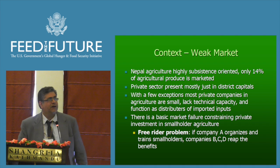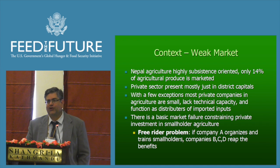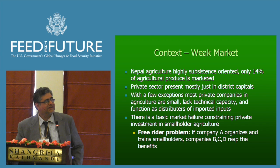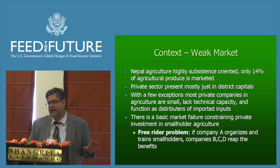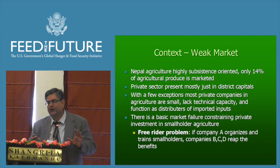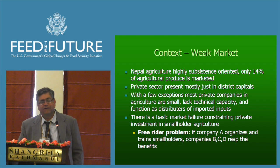One thing to keep in mind about Nepal is that it has a very weak market. Only about 14% of agricultural produce is commercially marketed in Nepal — a very small percentage. That figure is a few years old and may be a little better now, but the point stands. The private sector is mostly just in major cities and district capitals, quite far from where rural producers are in most places in Nepal, with some more commercial districts as exceptions.